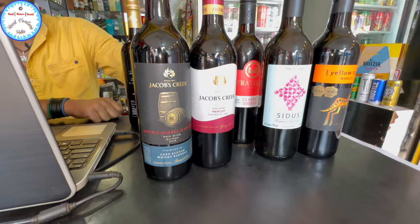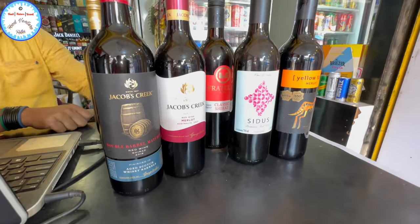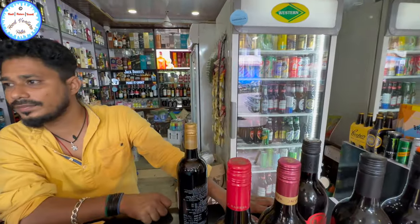What is this? Whiskey rum. What is that — Sula's wine too? Yes, it is 985. Sula's wine.